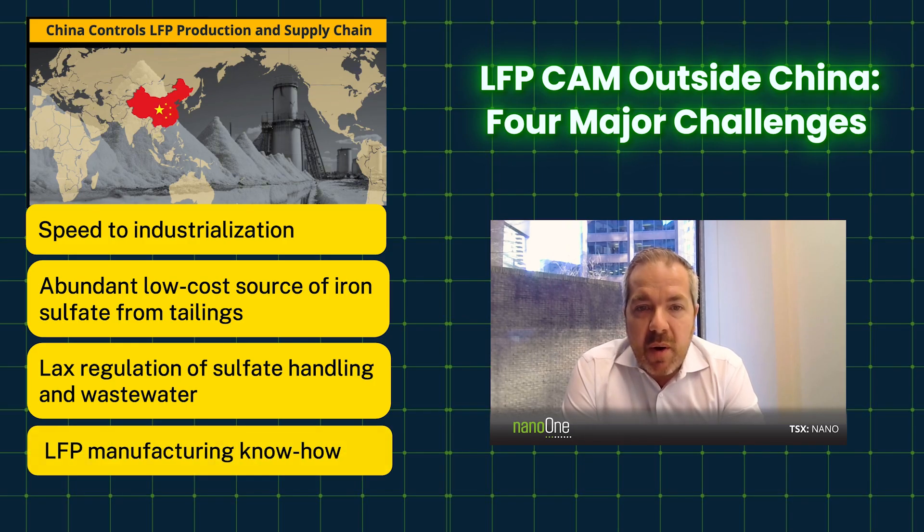Lastly, there's know-how. Today China makes at least 95% of LFP globally, with about a 70% market share in China, and the rest of the world is projected to go towards 70% as well. China has developed deep know-how in LFP manufacturing — not so much a process technology edge as a supply chain and know-how edge. As we look beyond China, that LFP manufacturing know-how is limited, and that's a major gap that needs to be resolved.